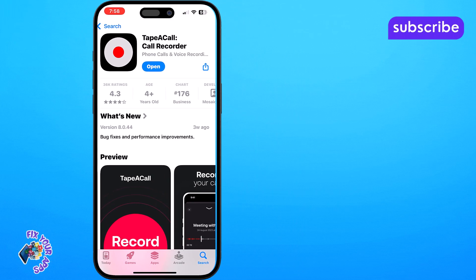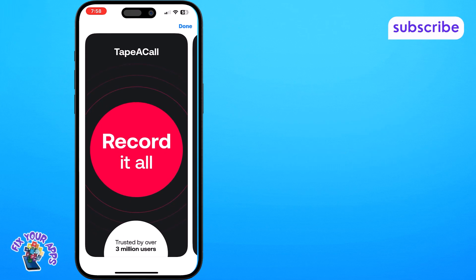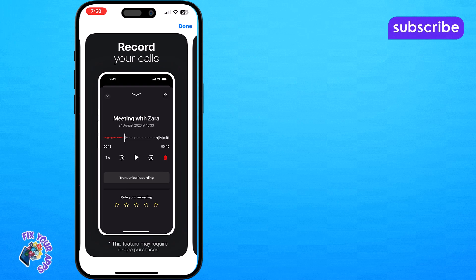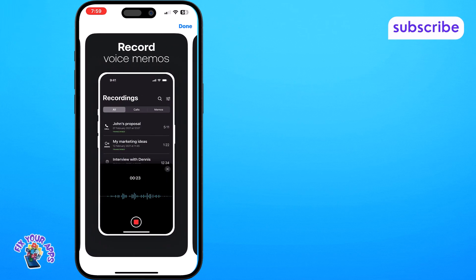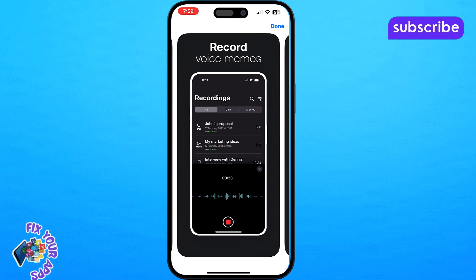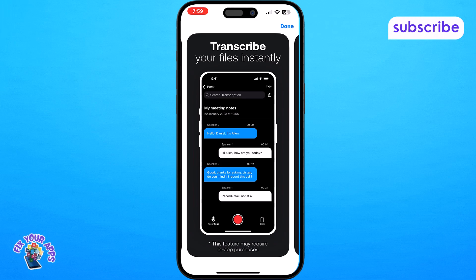Here are its three standout features. Record your calls — easily capture any incoming, outgoing or in-progress phone calls and Zoom meetings of any length. Record voice memos — quickly create voice memos and even get them transcribed, serving as handy reminders for follow-ups. Transcribe your files instantly — convert your recordings into text with 99% accuracy, making it simple to review and reference conversations.